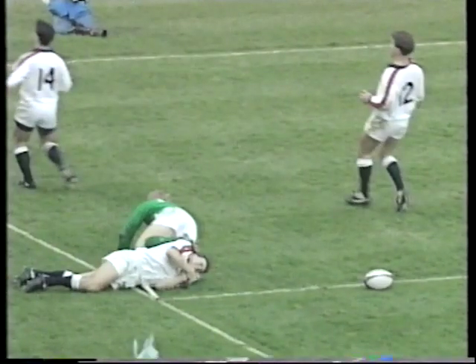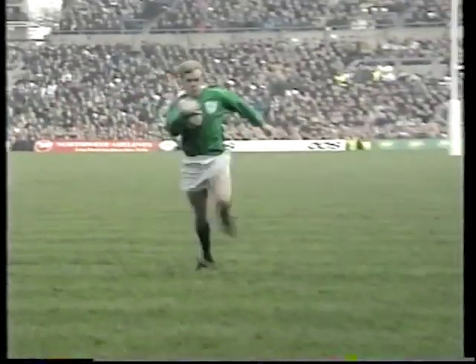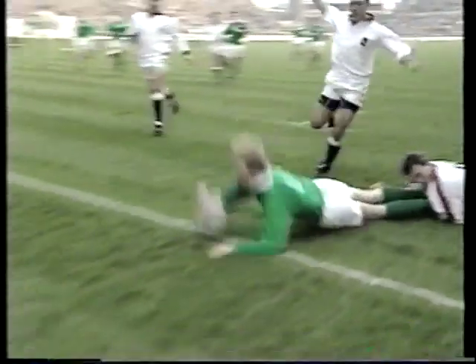Right, just three minutes from halftime. That is a brilliant try. The damage there was done by both O'Shea and Field going on decoy runs. Wallace coming across, and give Gagan any space at all and he is in business. What a great Irish try, and fully deserved.